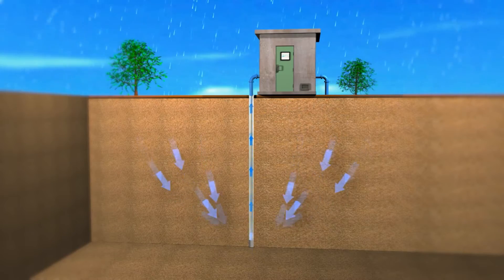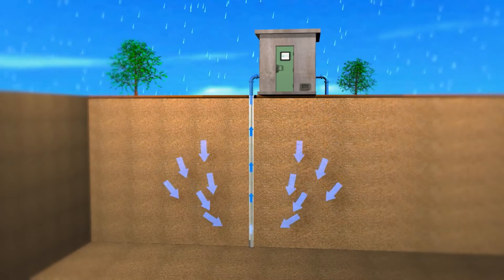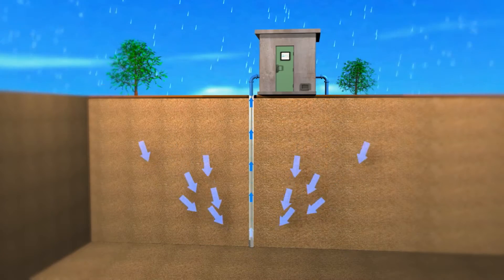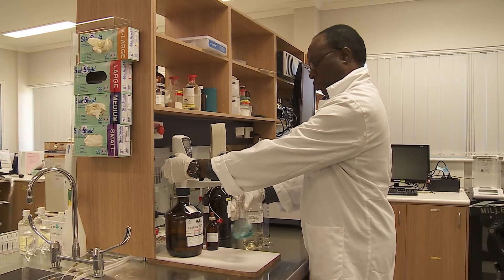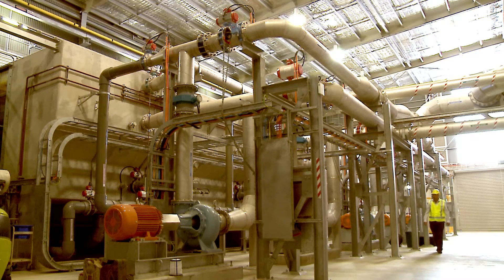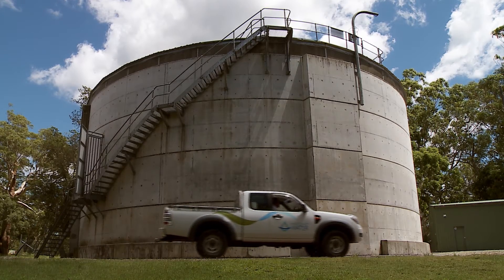The aquifer area itself is naturally replenished from the surface down thanks to rainfall from consistent weather events, which effectively tops up the system's capacity. After the underground water has been extracted, it will be treated at the filtration plant and then piped under the Wallamba River to the Darawank balance tank located on the Lakes Way.